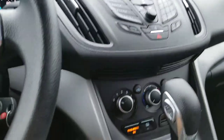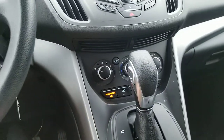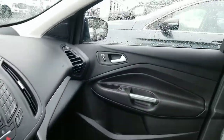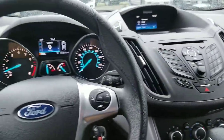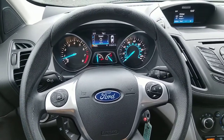Down here we have the air-conditioning controls, AC controls. Take a look at the interior real quick — real nice, spacious. Come on in and take a look at it in person; it looks much better in person.